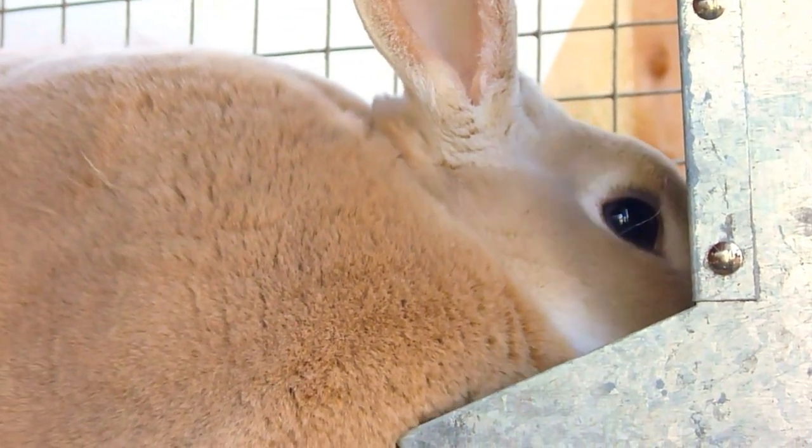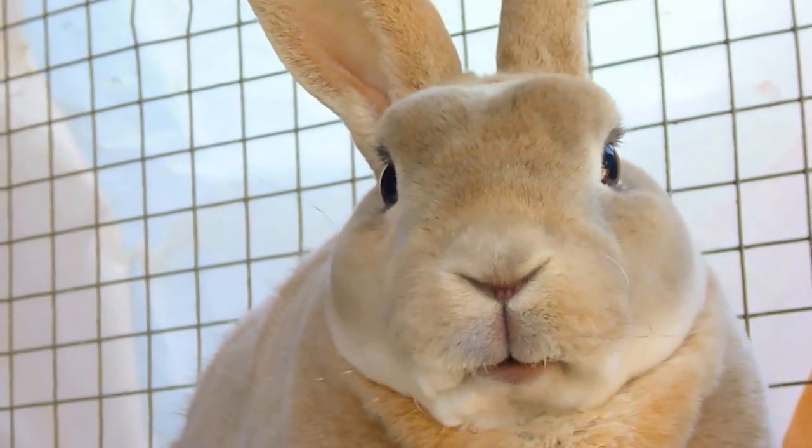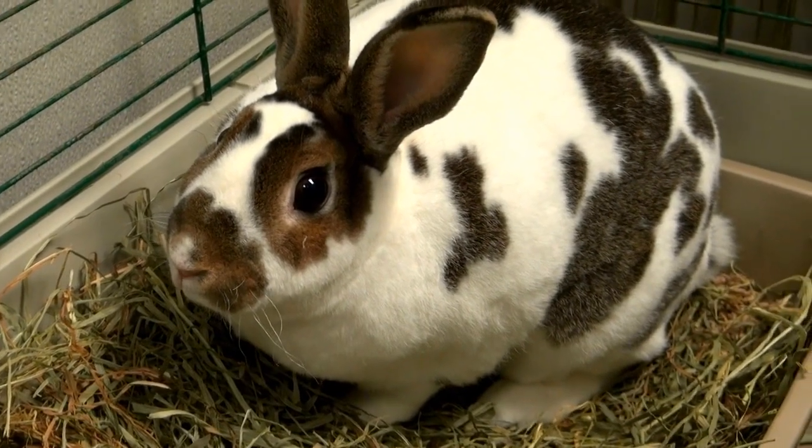Unfortunately, the downside of such a field of vision is the blind spot just in front of the nose. A rabbit can often fall for food lying in front of its muzzle since it has the worst vision up close. When wanting to look at something, the rabbit will often position itself sideways to improve its range of vision.